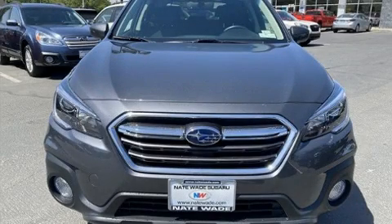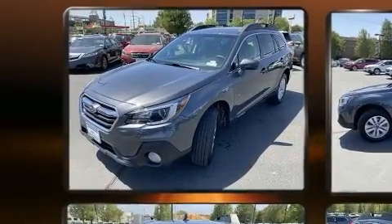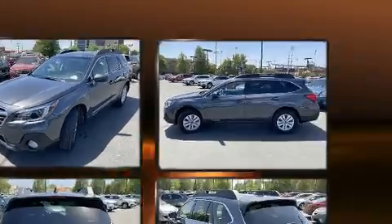Experience driving perfection in the 2019 Subaru Outback with less than 20,000 miles on the odometer. This four-door sport utility vehicle prioritizes comfort, safety, and convenience.